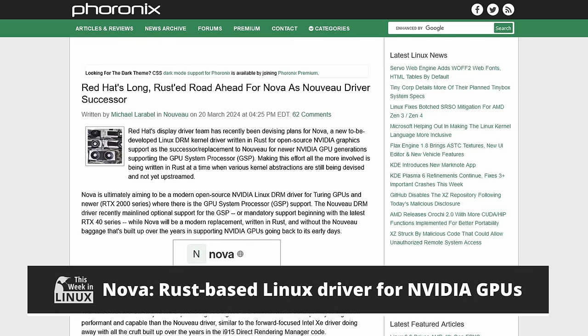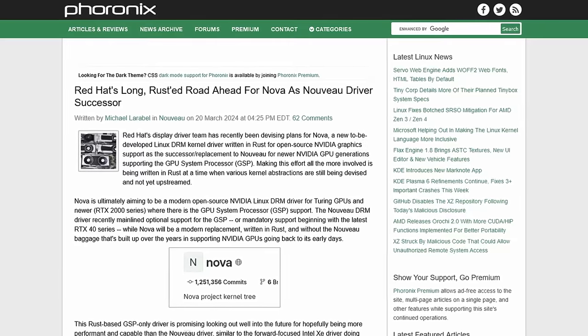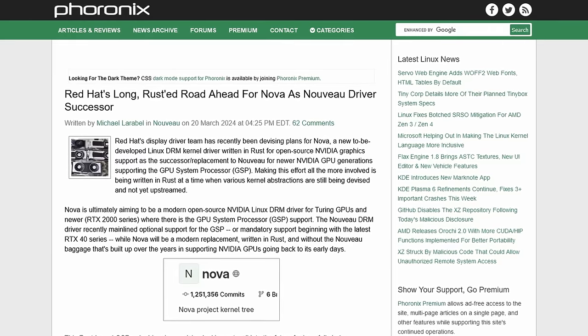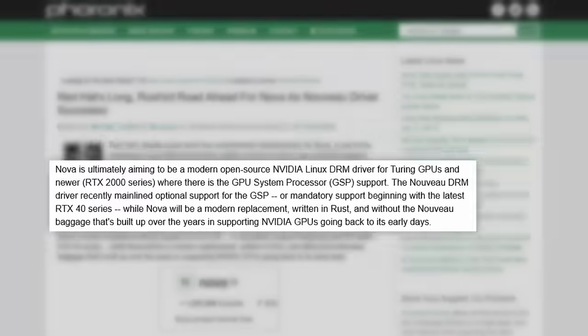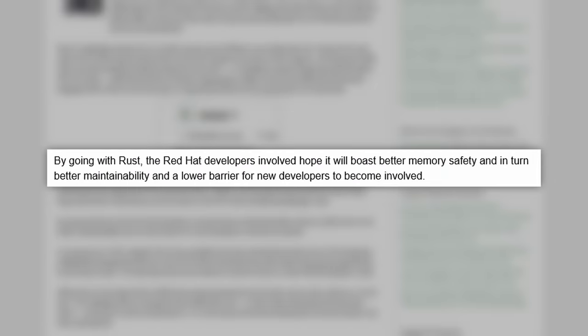Red Hat has announced something very exciting called the Nova project. Nova is a Rust-based, GSP-only driver for NVIDIA GPUs, and in the long term it is intended to serve as the successor to the Nouveau drivers for GSP-firmware-based GPUs. While it's still early days, Nova promises a smoother ride for NVIDIA users on newer GPUs. It's designed for Turing and newer GPUs, and promises better performance by being written in Rust, boasting improved memory safety and easier maintenance. Focusing on newer GPUs with GSP allows for easier driver development, though the lack of upstream Rust abstraction does create some challenges.